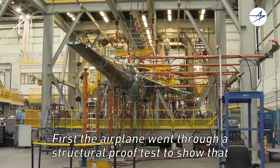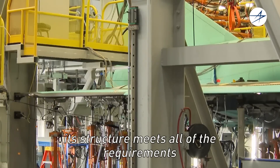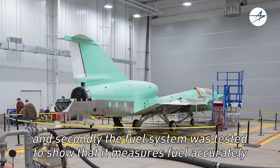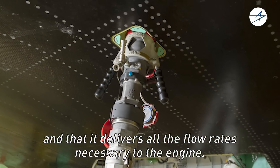First, the airplane went through a structural proof test to show that its structure meets all the requirements. And secondly, the fuel system was tested to show that it measures fuel accurately and that it delivers all the flow rates necessary to the engine.